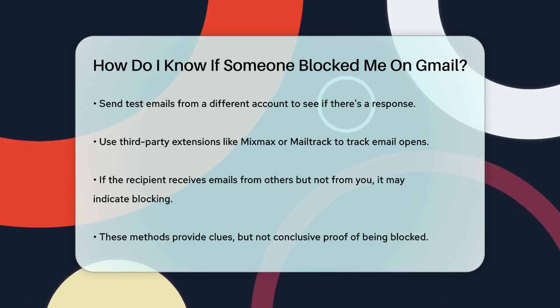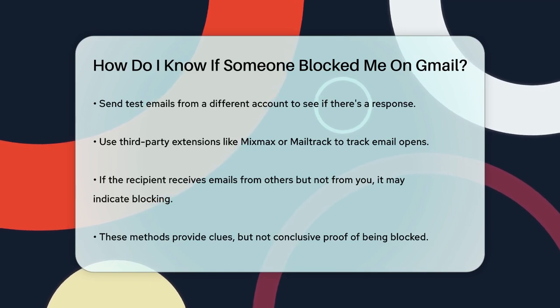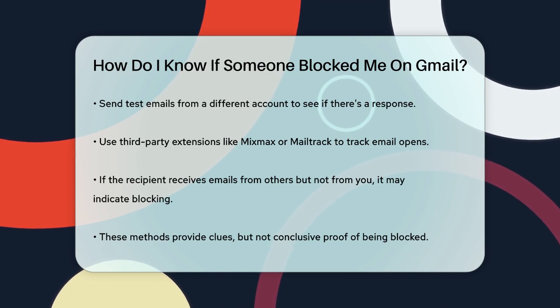If you notice that the recipient receives emails from other contacts but not from you, this disparity can also point to your email being blocked. You can ask the recipient directly or check with other contacts who email them to see if they receive responses.